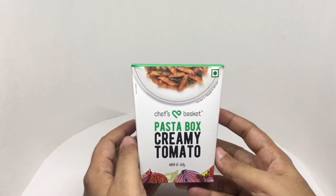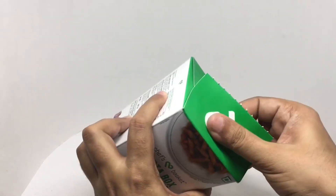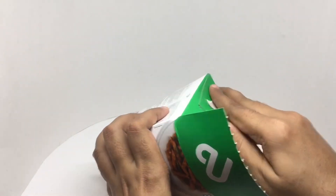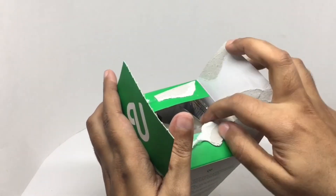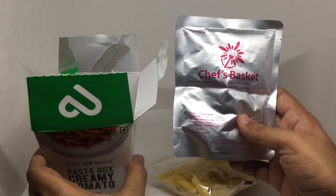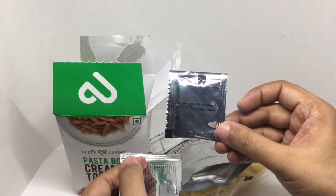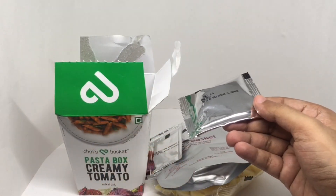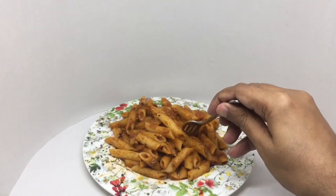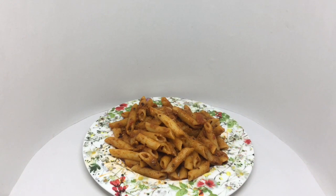So let's see what we get. That's the pasta, that's the pasta sauce, those are the chili flakes, that's the Italian seasoning, that's the salt to cook the pasta. So let's make some. That's how the pasta looks. Let's taste it — it's a zesty and creamy tomato pasta, and easy to make. Quite a delicious creamy tomato pasta. Quite nice. Check it out.